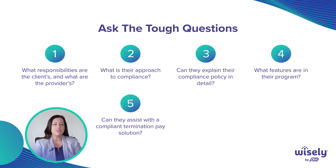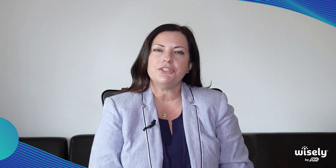Can they assist you with a compliant term pay solution? Did you know that 48 states actually regulate how you have to pay termination pay if the employer discharges the employee?